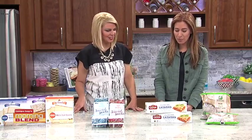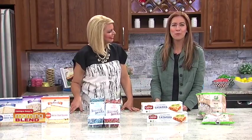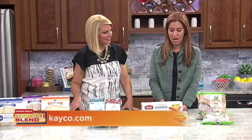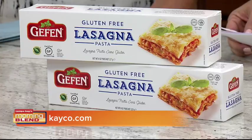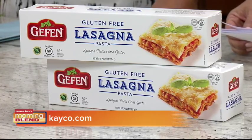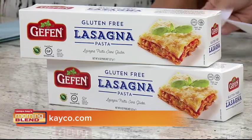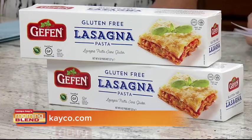During Passover, you usually have to forego pasta dishes, and I love pasta — you don't want to do that for a full week. It's nice now to be able to enjoy pasta during Passover. Geffen Lasagna is a product never seen before for Passover. You can create amazing gluten-free lasagna dishes, dairy or meat, for the Seder and all throughout Passover. Geffen is one of the most recognizable kosher brands, best known for its commitment to quality and a well-respected kosher certification. So enjoy your lasagna this Passover!